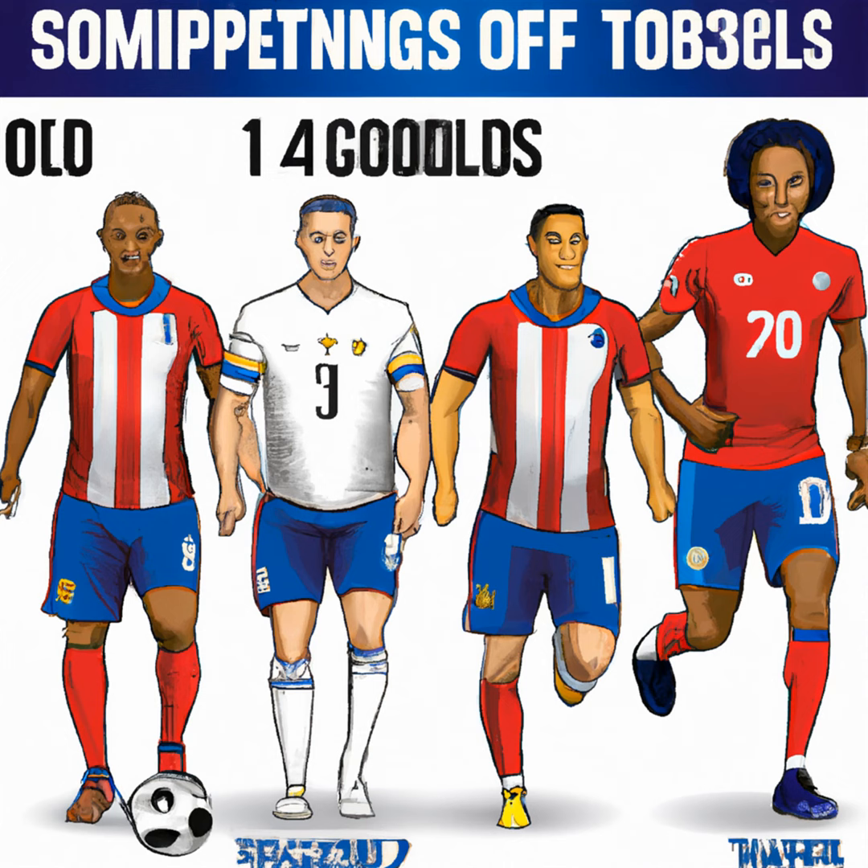In midfield, Berhalter relies on a mixture of experience and youth. Tyler Adams from RB Leipzig takes on the defensive role, while Weston McKennie from Juventus Turin and Giovanni Reina from Borussia Dortmund handle the offensive tasks. This combination promises to offer creativity and physical presence in the midfield battle.